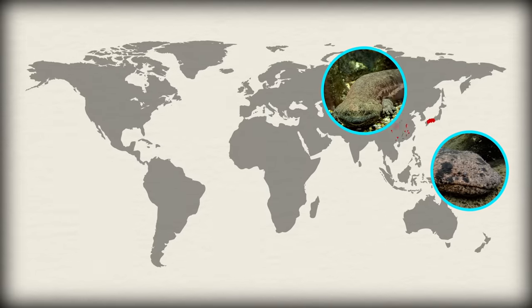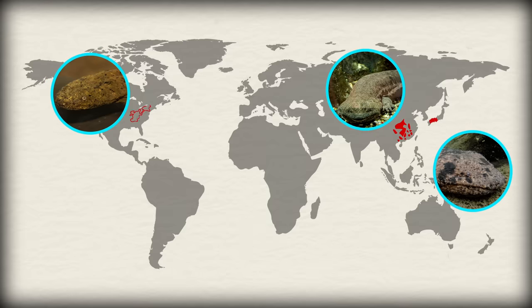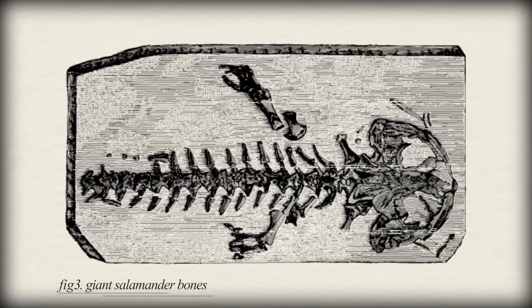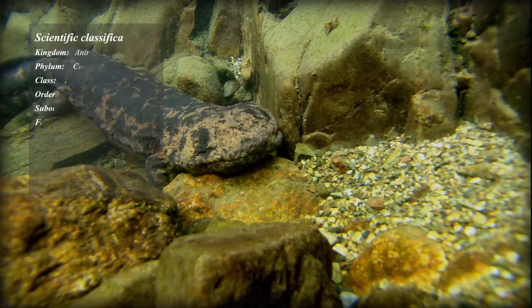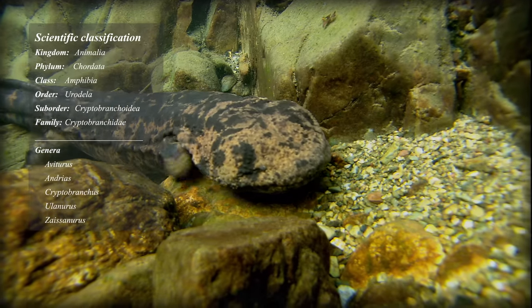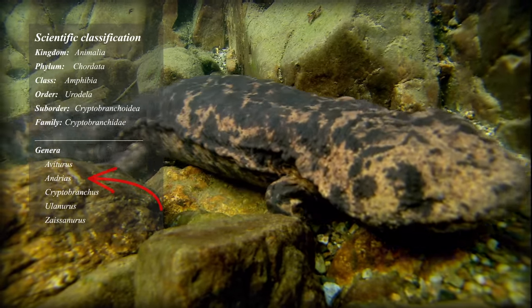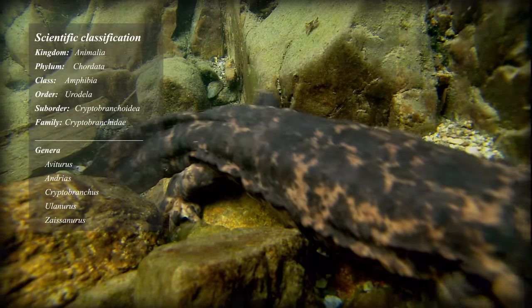The giant Japanese and Chinese salamanders, and the fantastically named Hellbender, which is found in the United States. When Western scientists first discovered giant salamander fossils, they thought that they were humans that had died during the Great Biblical Flood. I don't know what they thought humans looked like, but it would have made for a pretty freaky looking person. As a nod to that early misunderstanding, the genus to which the giant Japanese and Chinese salamanders belong is named Andrius, which means image of a man.